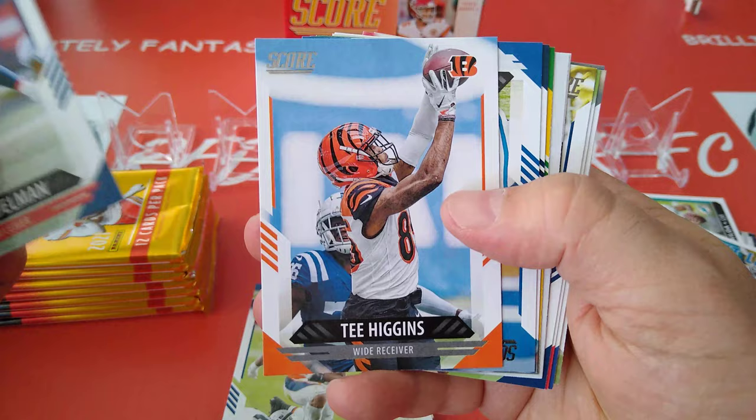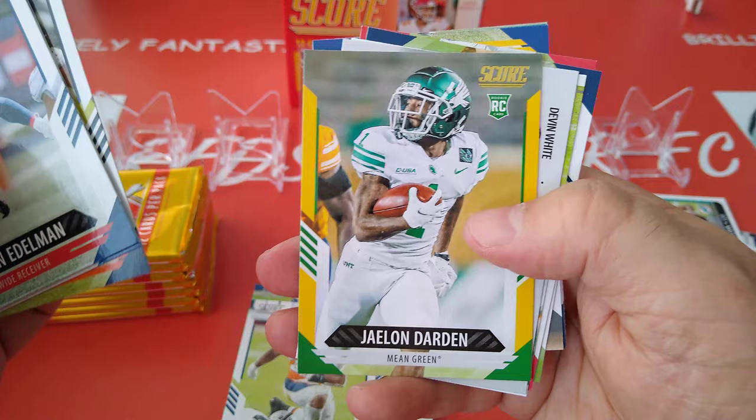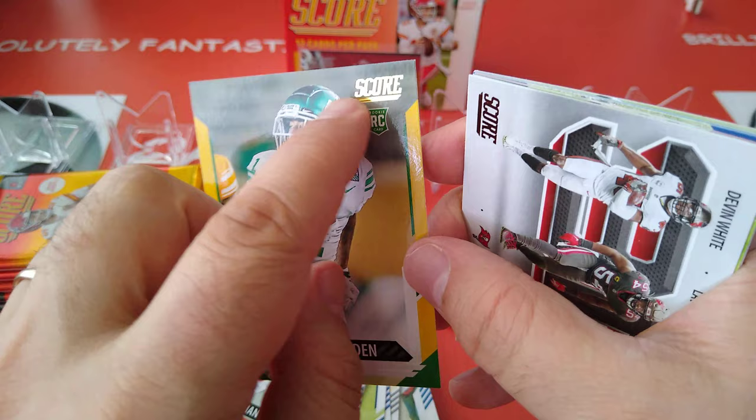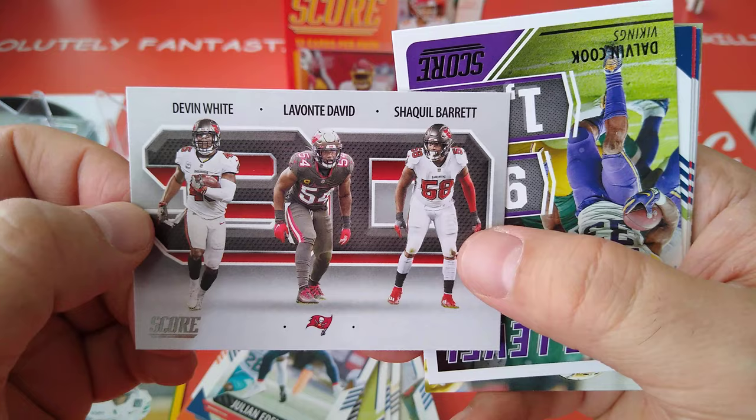Julian Edelman, retired now. T. Higgins, Phillip Rivers, Nick Foles. Jalen Darden — this looks like a rookie card, and this is a parallel. Look at that — golden. We'll put him on the side.